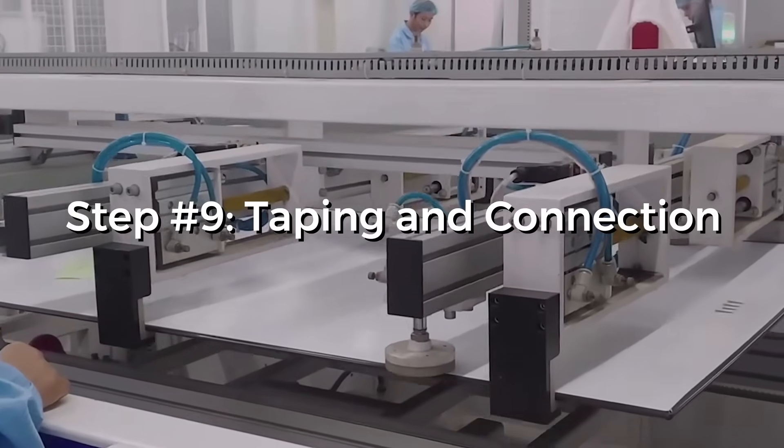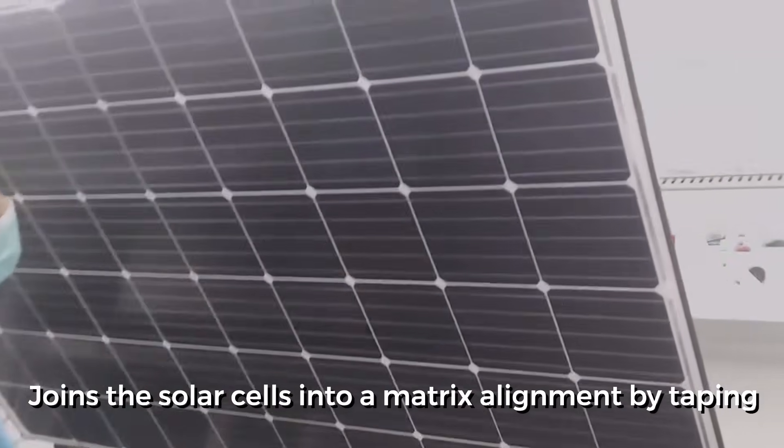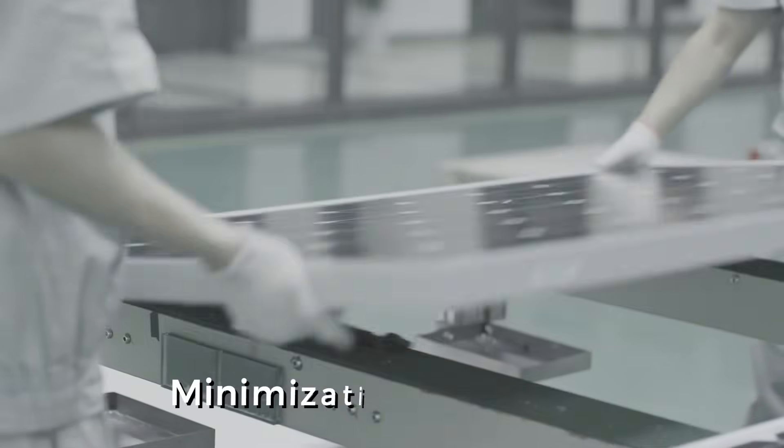Step 9: Taping and connection. In this step, a technician joins the solar cells into a matrix alignment by taping. Connections between the cells are soldered together. At the same time, any excess material is cut out and removed. This ensures the minimization of the area.